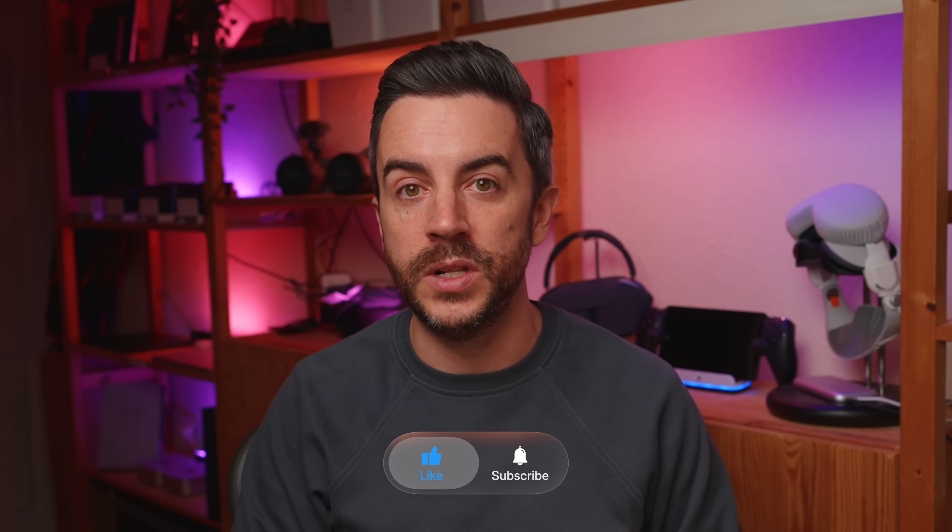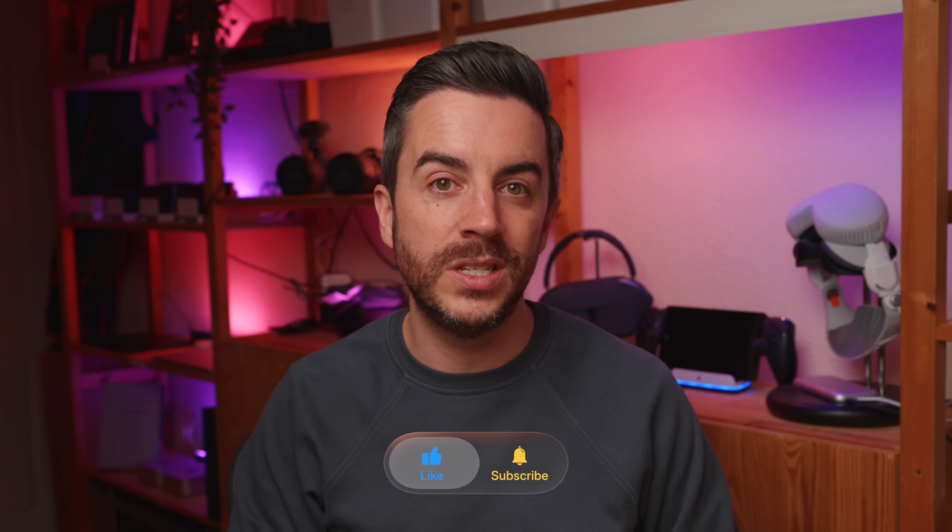So there you go — that was 10 tips for the iPhone that I think most iPhone owners have no idea about. Did you learn anything new today? Or were there any tips you think I should have included but didn't? Drop me a comment and let me know. And as ever, if you found this video useful, please consider leaving me a like and subscribing to my channel for more content like this in the future. See you on the next video.